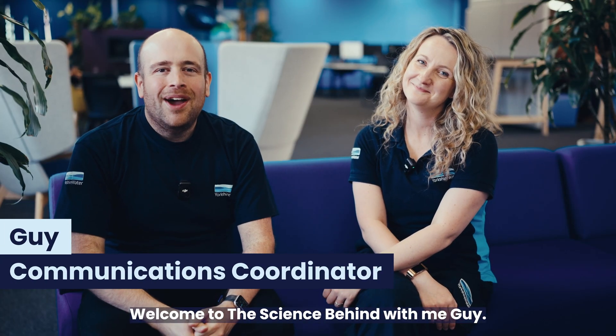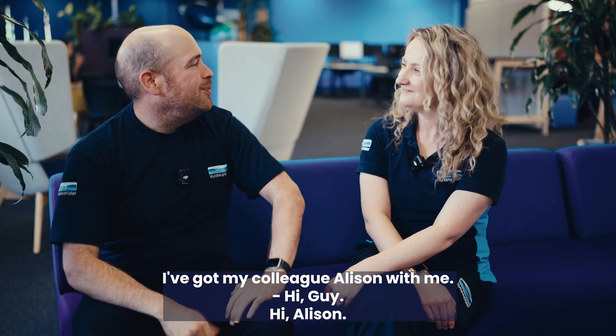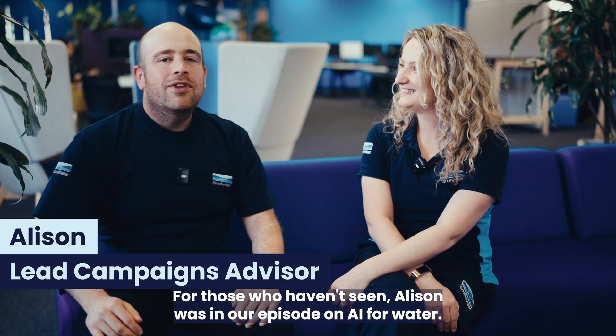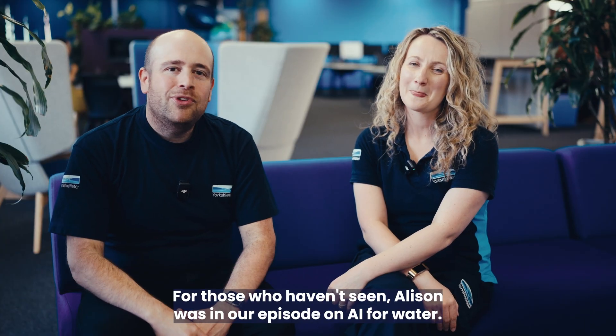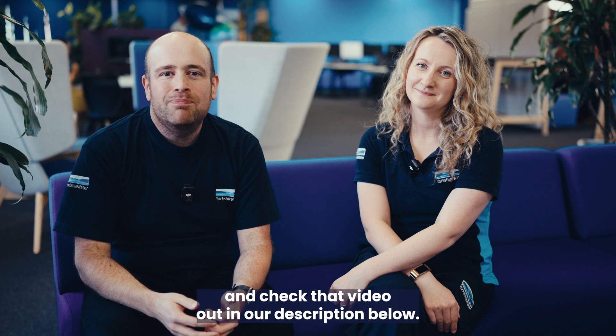Hi everyone, welcome to The Science Behind with me, Guy. Today I'm at our office in Bradford and I've got my colleague Alison with me. Alison was in our episode on AI for Water, so it's her second appearance — check that video out in the description below.